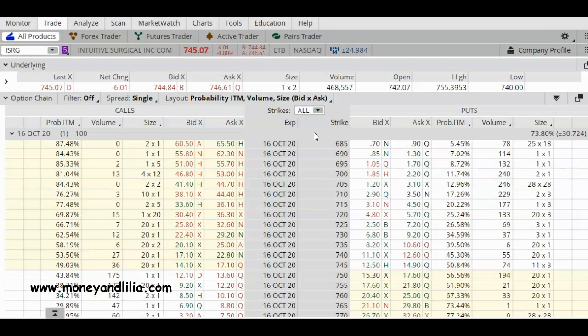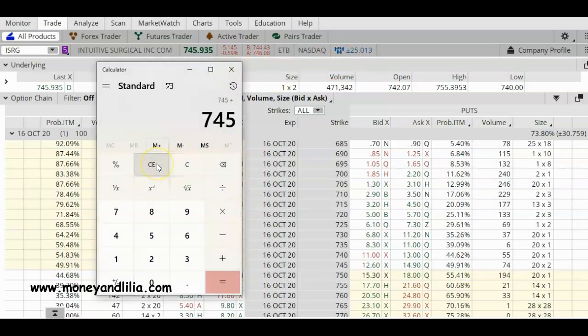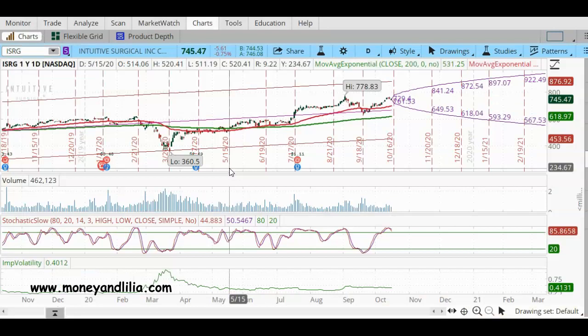With the stock trading at $745, let's do some math. $745 plus $25 is $770, so on the upside we can expect the stock to maybe reach $770. On the downside we can expect it to go down to $720. So between the upper and lower range we're talking about a $50 spread. Let's take a look at the one-year daily chart of ISRG and see what has happened during previous earnings announcements.